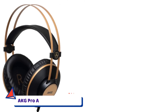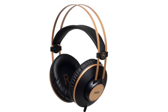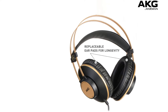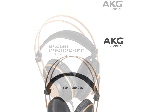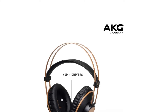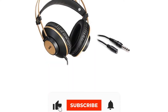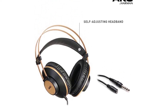Number 4: AKG Pro Audio K92 Over-Ear. Master and mix your tracks with unrivaled clarity with the AKG K92 Over-Ear Closed-Back Headphones. Professional-grade 40mm drivers reveal even the subtlest details, so you can be confident your mix will translate accurately on any system. Whether you're fine-tuning track levels in the mix or mastering the final product, the self-adjusting headband and lightweight design will provide hours of comfort.